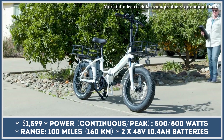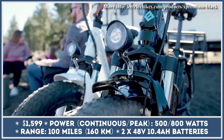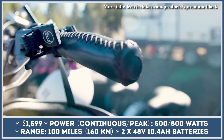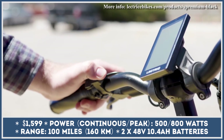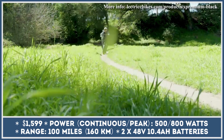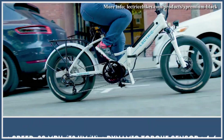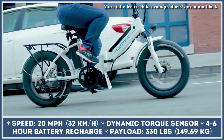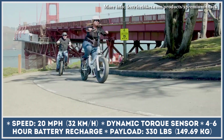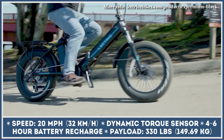The mid-drive motor offers 500W of continuous and 800W of peak output. Since it's hooked up to a 7-speed transmission with a torque sensor, you would be able to easily climb hills and reach speeds close to 28 miles per hour. The model is equipped with two 48V 10.4Ah battery packs that can provide up to 100 miles of pedal-assisted riding, though real-world throttle-activated range is up to 50 miles at 20 mph.